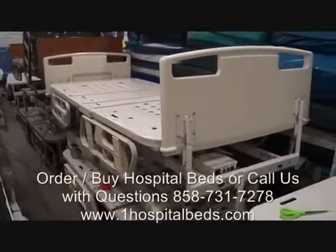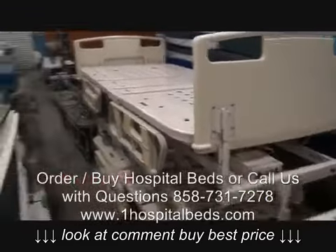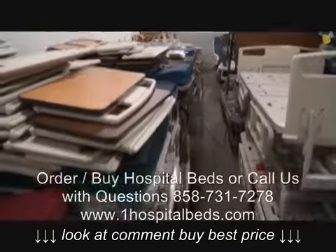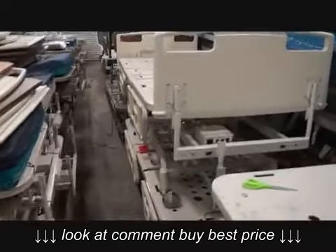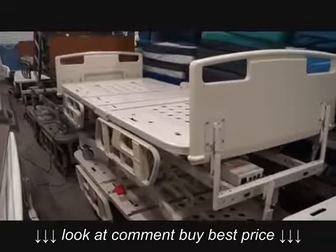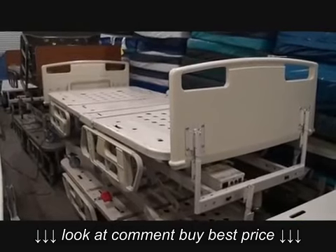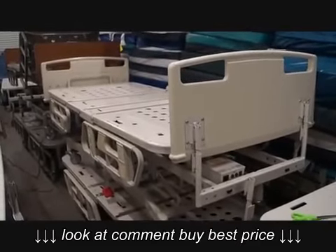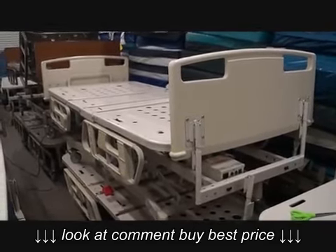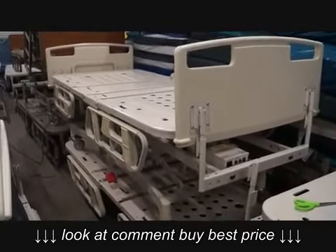These electric hospital beds are for home use and residential use — we send them to homes, and we can sell them one at a time or 100 at a time. We've got about 40 in our back warehouse and are always getting more. If you're looking for electric hospital beds for residential, home, or commercial use — clinics, medical centers — give us a call at Hospital Direct Medical, San Diego, California, 858-731-7278.